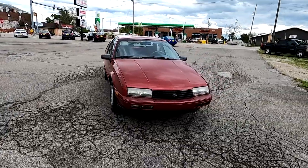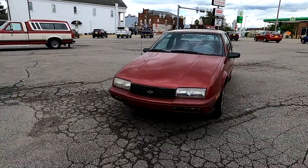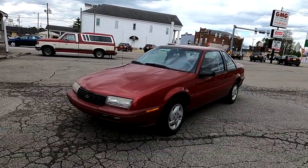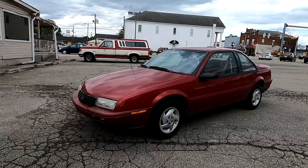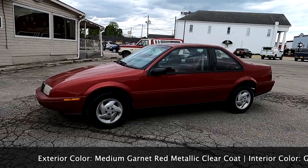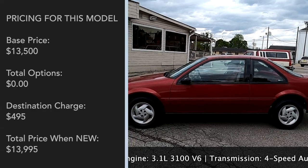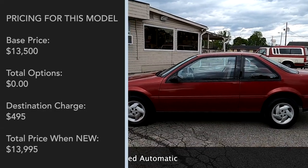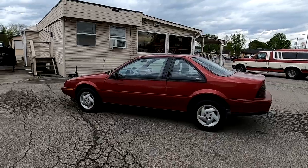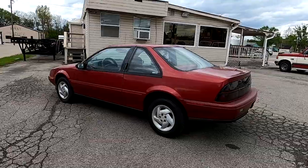This is a very nice surviving example of a 1994 Chevrolet Beretta. Today's Beretta is at GMG Motors in Morgantown, Indiana — huge shout-out to them for letting me film their car. Just a very nice example of a medium garnet red metallic Chevrolet Beretta. This Beretta had two trims: just the standard base and the Z26, which was a more performance-oriented car with the quad four engine. This car does not have that — it's just a basic trim level with the 3.1L V6 and the automatic transmission.